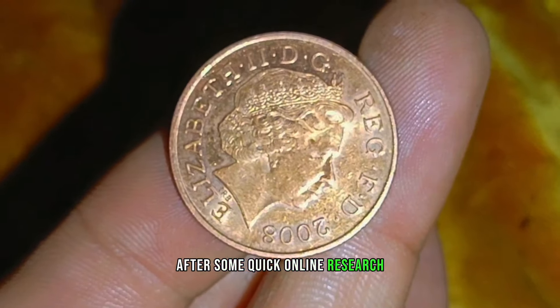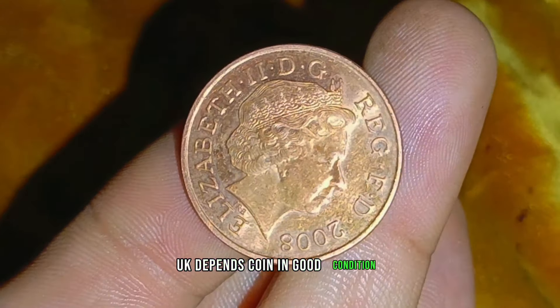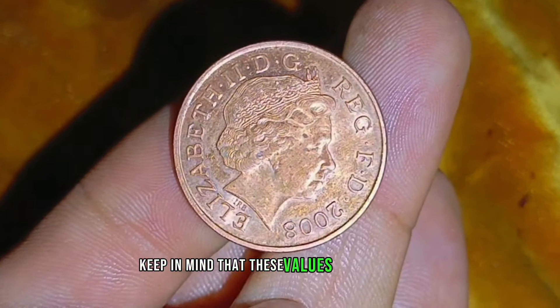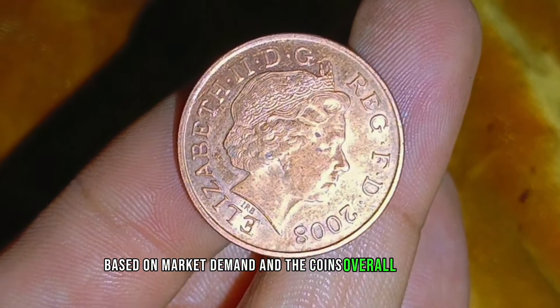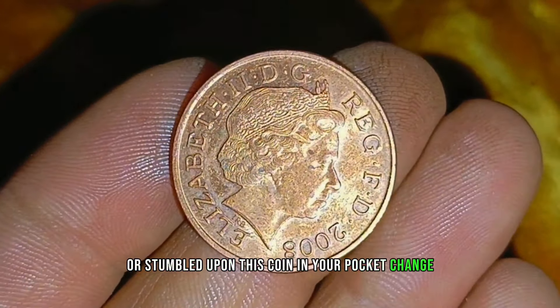After some quick online research, we found that the current market value for a 2008 UK 2 pence coin in good condition can range from sixty to five hundred dollars. Keep in mind that these values may fluctuate based on market demand and the coin's overall condition.